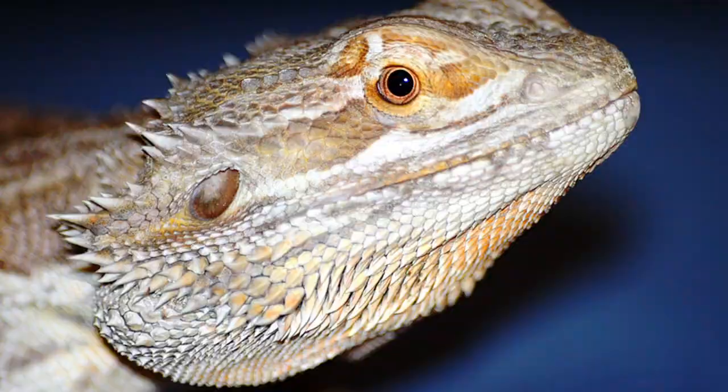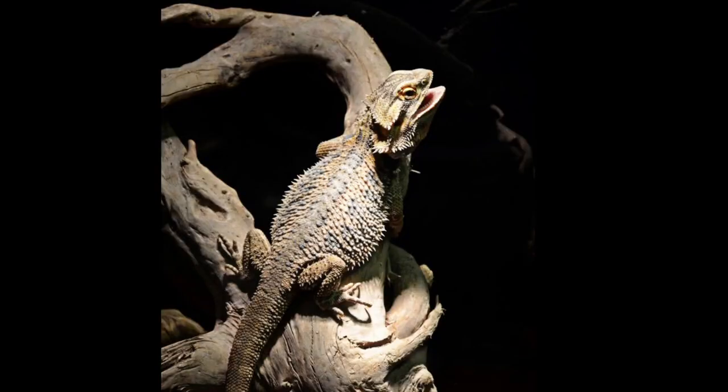The bearded dragon, like most agamid lizards, has strong legs which enable it to lift its body completely off the ground while it moves. This is done to reduce the heat taken in from the ground, as well as to increase the airflow over the belly to cool itself further.